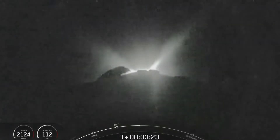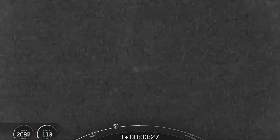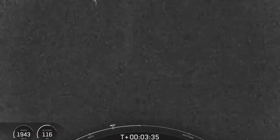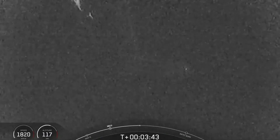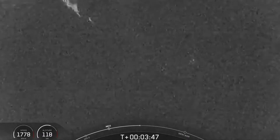Stage one boost back shutdown. We have confirmation of boost back burn shutdown. We are currently at T plus 3 minutes and 30 seconds into tonight's mission following a successful liftoff from Vandenberg. Both vehicles are following nominal trajectories. Our nominal liftoff time today was 11:49 p.m. Pacific time.